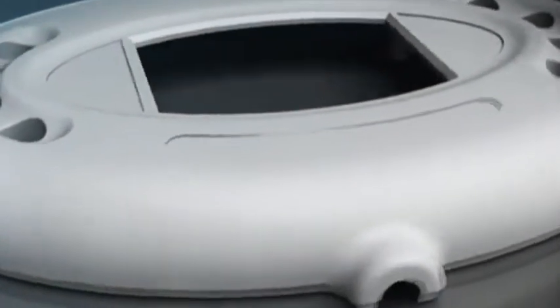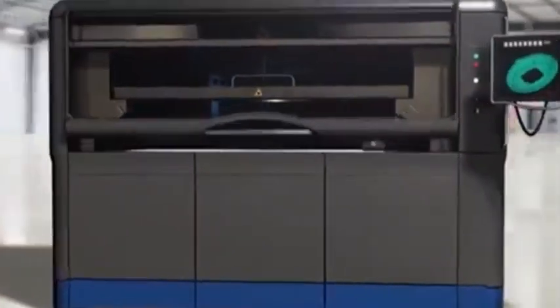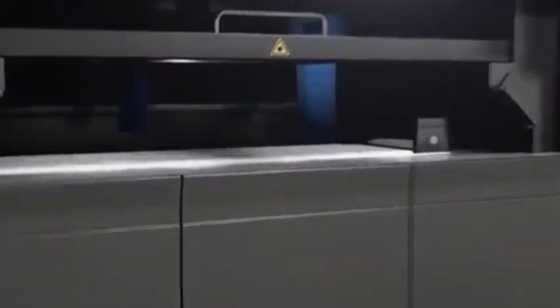The SLS process begins by splitting 3D CAD data into thin cross-sections or layers. The data is then transferred to the SLS additive manufacturing equipment. The machine then begins to create the first layer. After a leveling roller spreads a thin layer of powdered material across the powder bed, a CO2 laser traces the cross-section on the material.